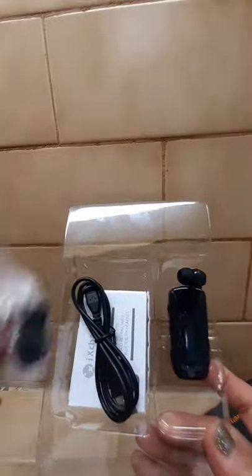Let's open it now. It has ear cushion, USB cable, manual, and of course the retractable headset.